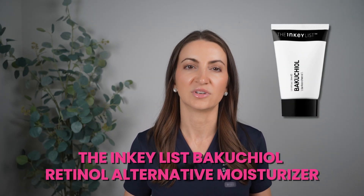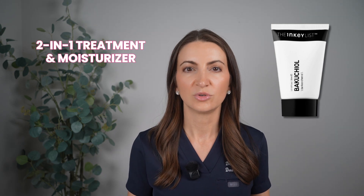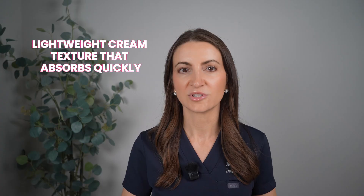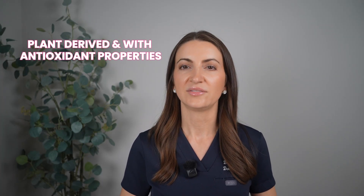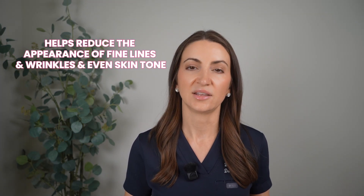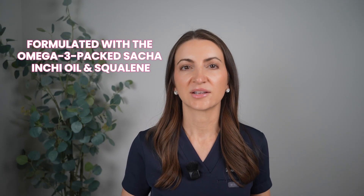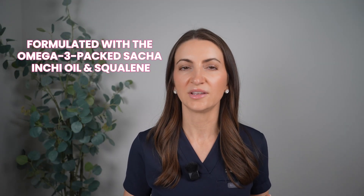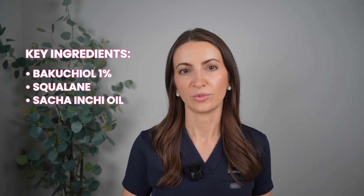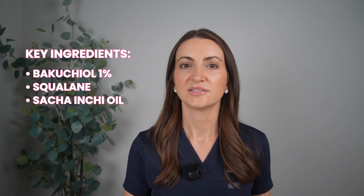A product recommendation here is the Inkey List Bakuchiol Retinol Alternative Moisturizer. This is a two-in-one treatment and moisturizer that can really simplify your routine. It's a lightweight cream texture that absorbs quickly. It's plant-derived with antioxidant properties to help reduce the appearance of fine lines, wrinkles, and even skin tone. It's formulated with omega-3-packed Sacha Inchi oil and squalane, and also works to hydrate and nurture the skin. The key ingredients are bakuchiol 1%, squalane, and Sacha Inchi oil.